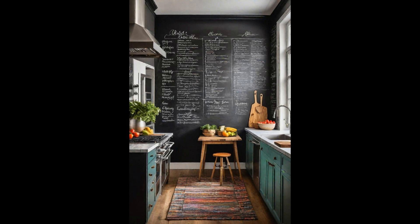Integrating a chalkboard wall into your kitchen isn't just practical, it's a stroke of aesthetic genius. A dynamic backdrop that evolves with your culinary journey, from the week's menu to an impromptu shopping list — it's where functionality meets flair, transforming an ordinary wall into an interactive canvas. But it's not just about practicality; a chalkboard wall invites creativity and spontaneity into the heart of your home.